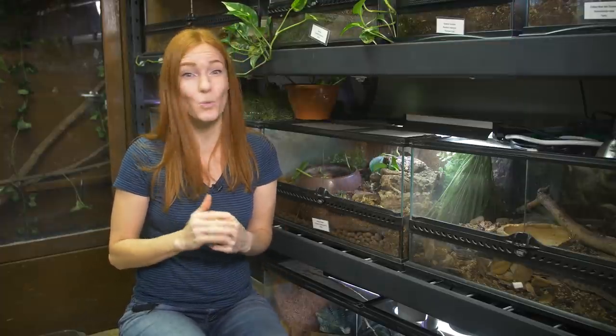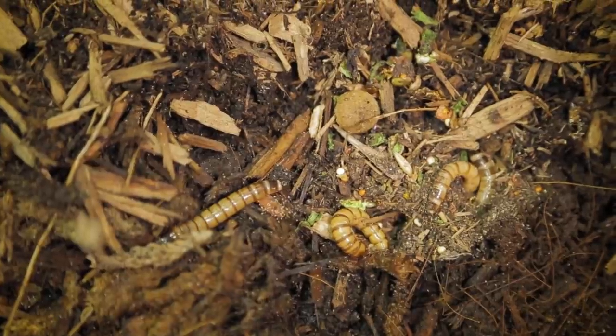Hello and welcome back to Animal Wonders. I'm Jessi and today we're going to take a deep dive into some of the hardest working animals at Animal Wonders. The animals I'm talking about don't get much attention and are rarely in the limelight, but today is all about our littlest of friends that live down in the soil — the detritivores.